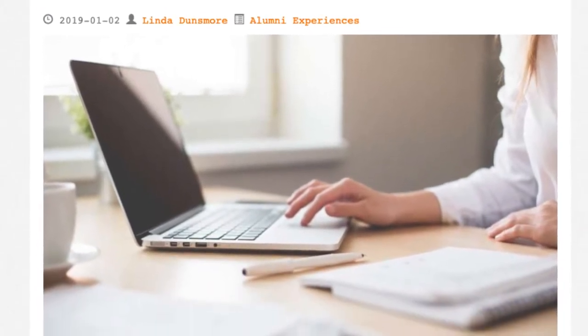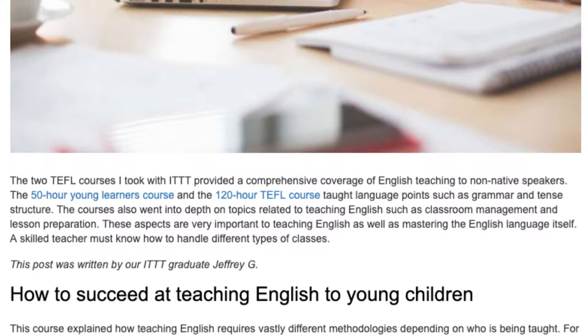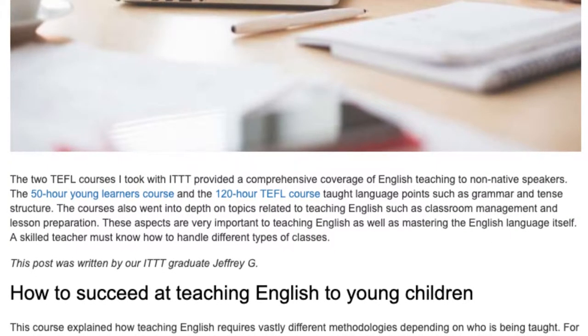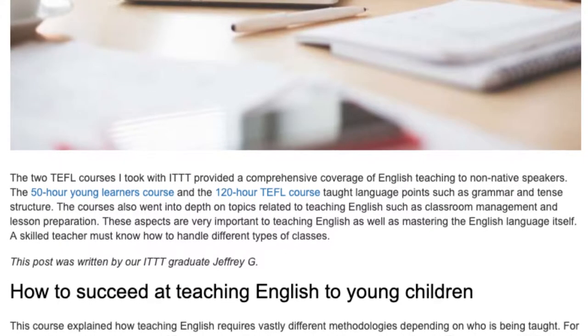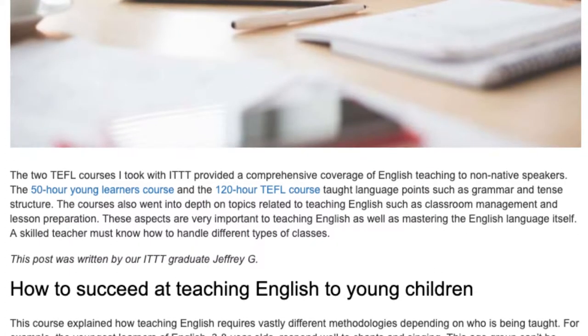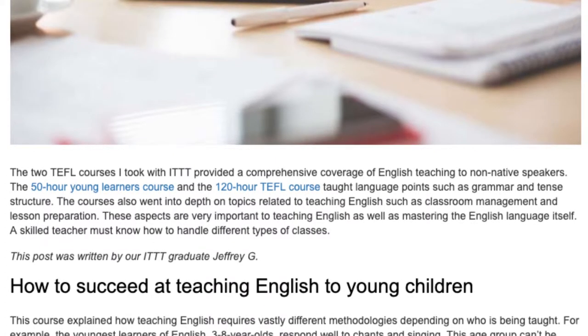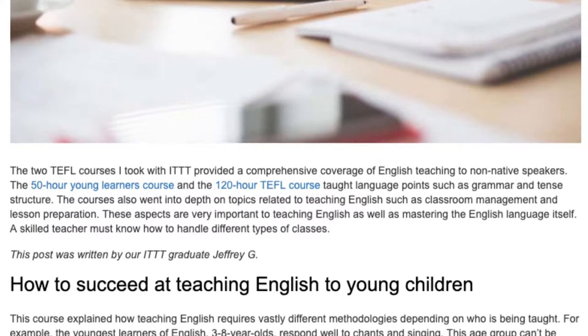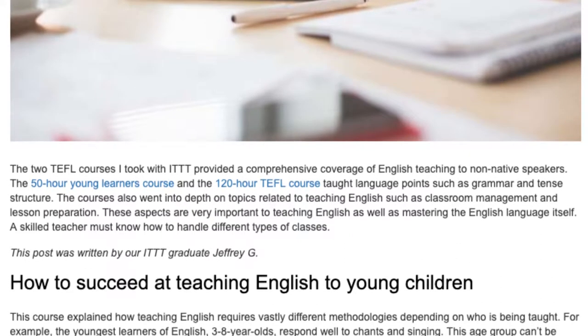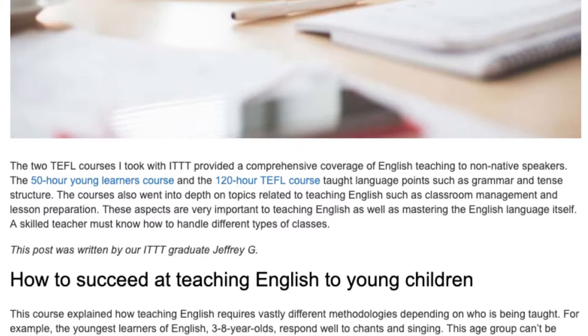The best thing I've learned from my two TESOL courses from ITTT. The two TEFL courses I took with ITTT provided a comprehensive coverage of English teaching to non-native speakers. The 50-hour Young Learners course and the 120-hour TEFL course taught language points such as grammar and tense structure. The courses also went into depth on topics related to teaching English such as classroom management and lesson preparation, which are very important to teaching English as well as mastering the English language itself.